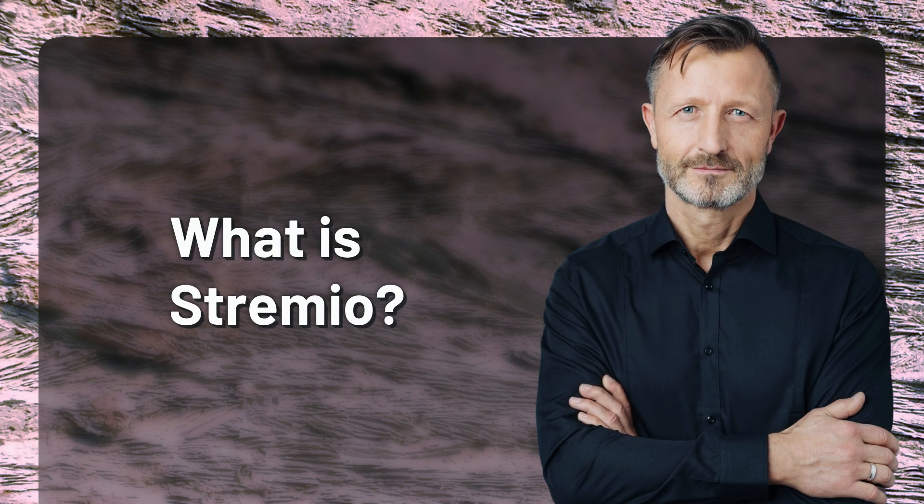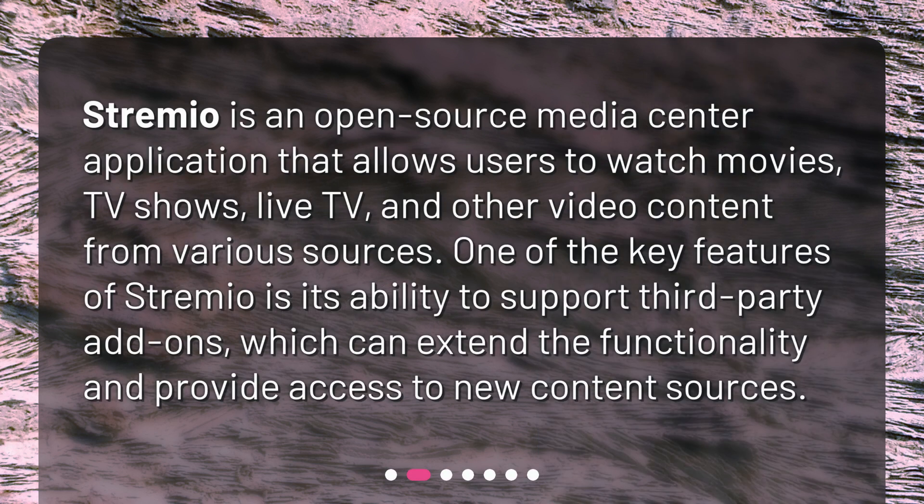What is Streamio? Streamio is an open-source media center application that allows users to watch movies, TV shows, live TV, and other video content from various sources. One of the key features of Streamio is its ability to support third-party add-ons, which can extend the functionality and provide access to new content sources.